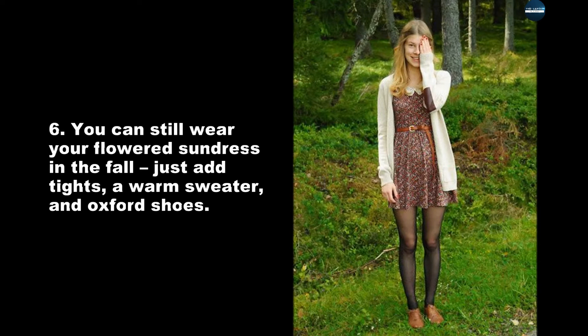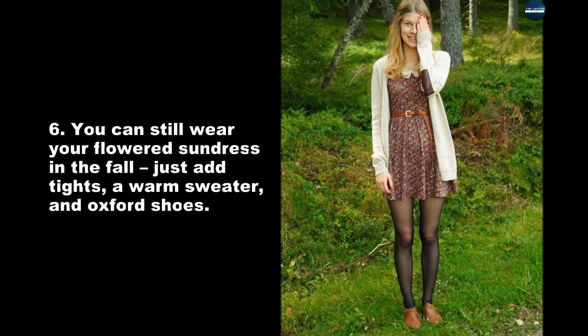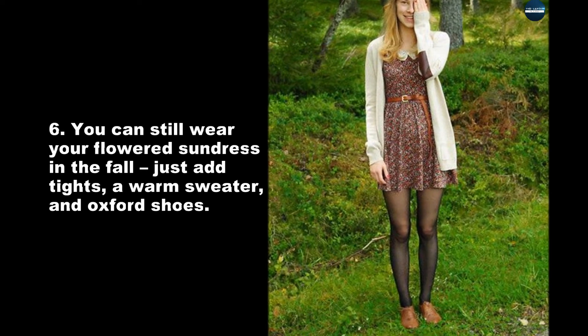You can still wear your flowered sundress in the fall — just add tights, a warm sweater, and Oxford shoes.